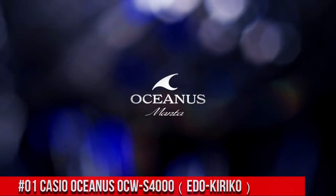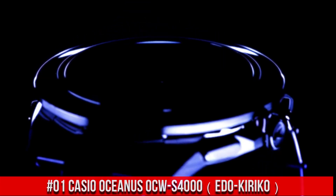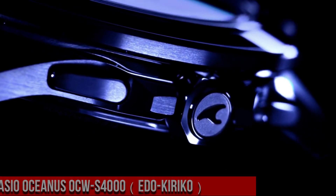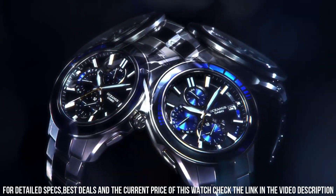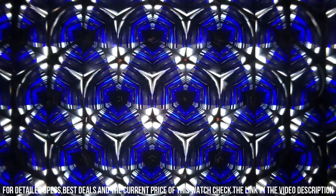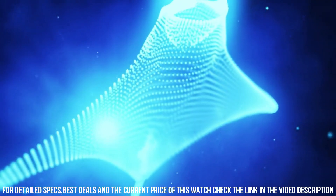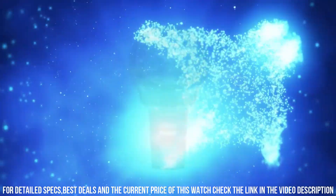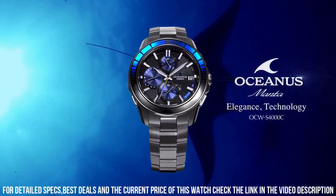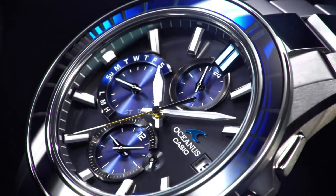Number 1: Casio Oceanus OCW-S400 EDO-KIRIKO — brilliant watch, well suited to formal and everyday wear. Tough movement. Tough solar. Smartphone link. Multiband 6. Japan imported. Display type: analog. Case diameter: 43.3 millimeters. Case thickness: 11.7 millimeters. Item weight: 3.1 ounces. Movement: quartz.